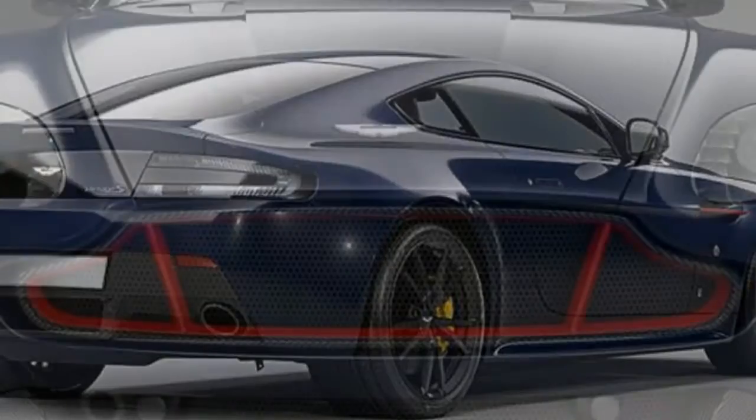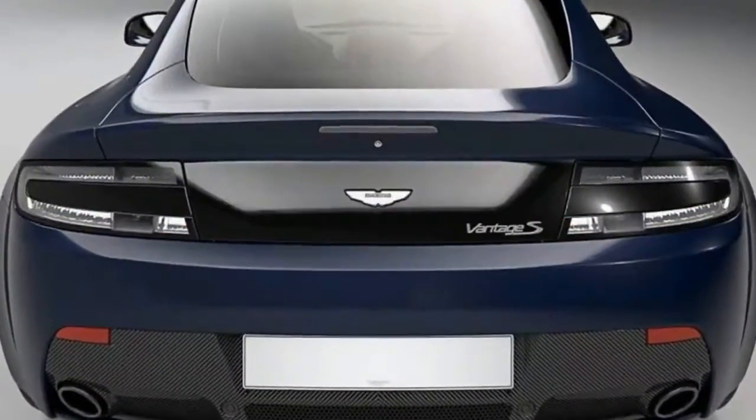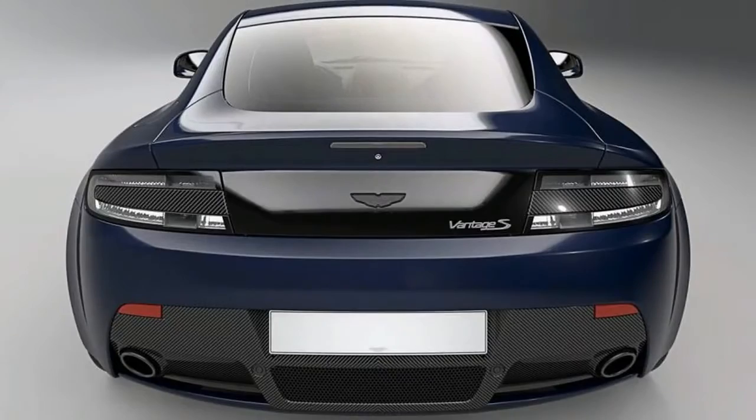We've only just met the AMR001 Hypercar, born from the innovation partnership between Aston Martin and Red Bull Racing. But fans eager for a Red Bull-fight Aston Martin that costs about $3 million have a new way to satiate themselves. Meet the Special Edition Vantage S Red Bull Racing Edition.